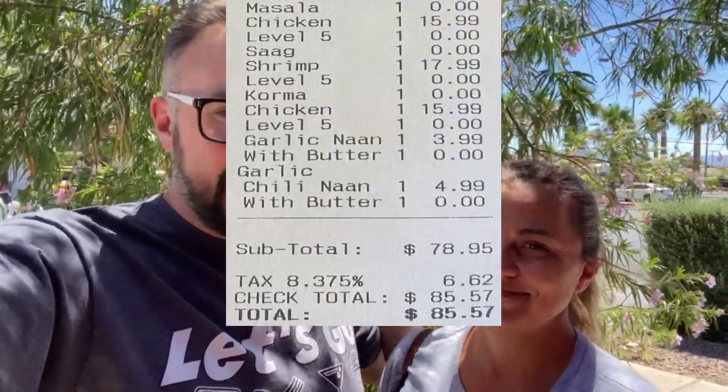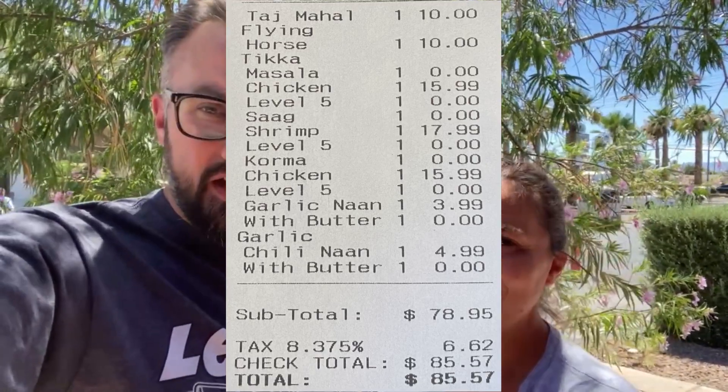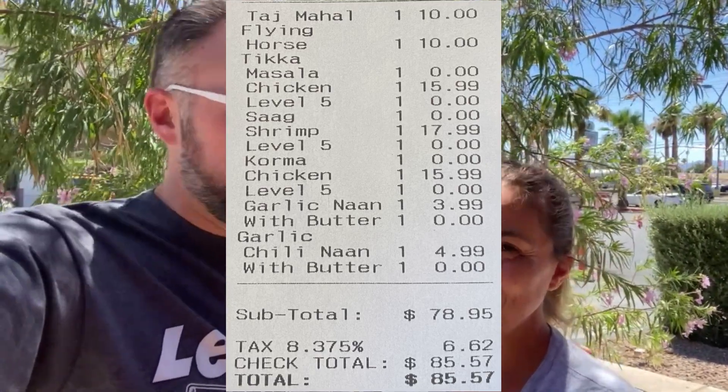If you're looking for Indian food here in Las Vegas, come check out Mount Everest. For the price, it was $85 for three entrees, two breads, and two big beers — and those beers could easily be shared. If you're enjoying our videos, don't forget to hit like and subscribe. You can also follow us on social media: Facebook, Instagram, and Twitter. All our links are down below.